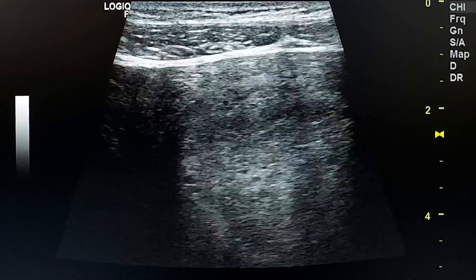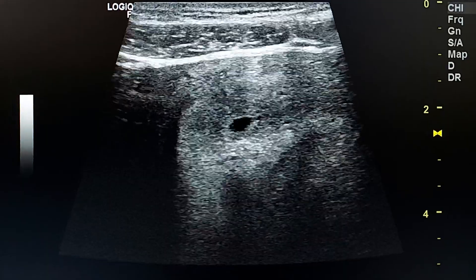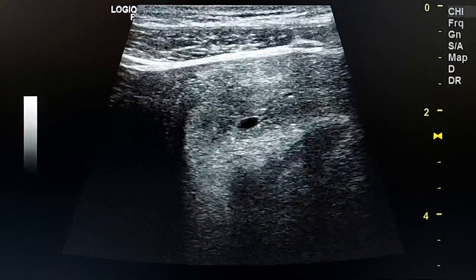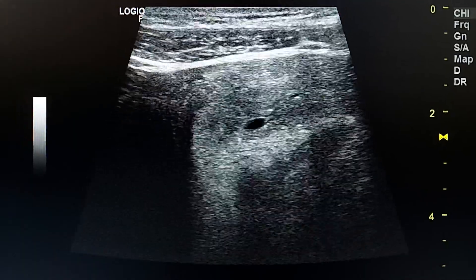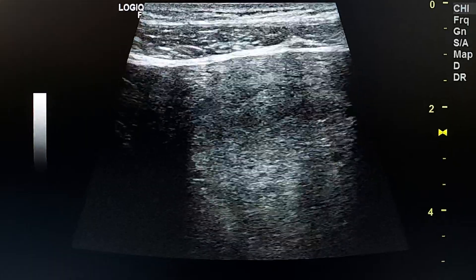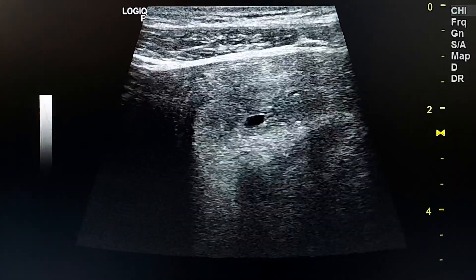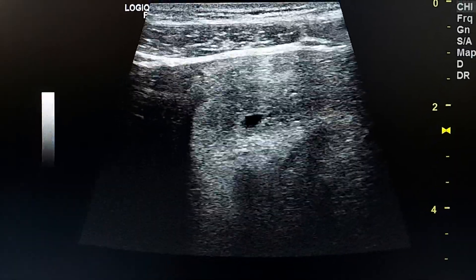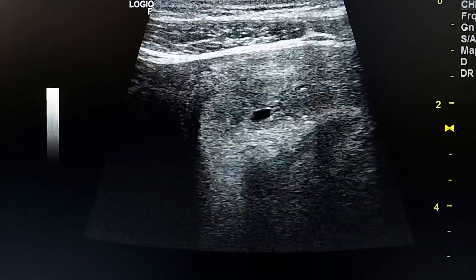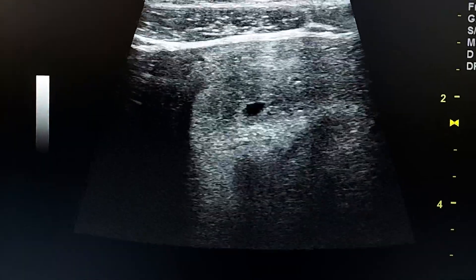This early pregnancy gestational sac was not discovered by the convex probe, but was easily seen by the linear probe. A practical tip is to use the linear probe, especially in thin women, to discover the gestational sac in early pregnancy inside the endometrium.